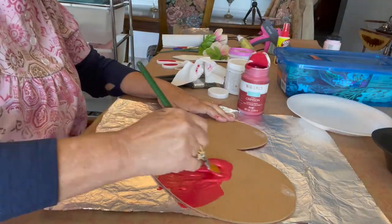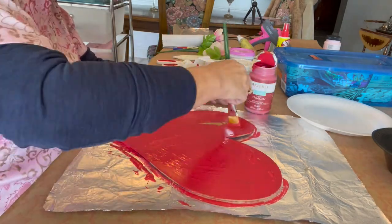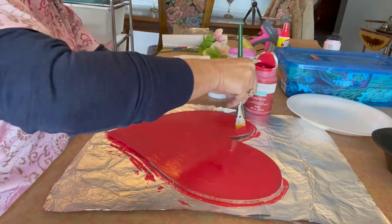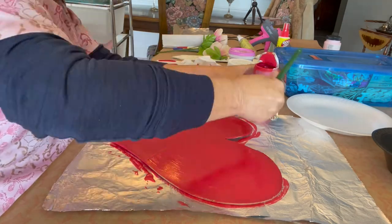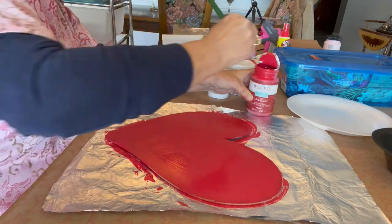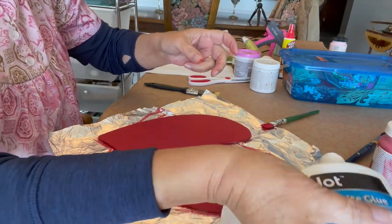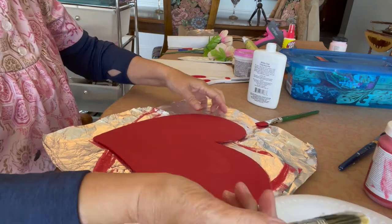I'm painting the large heart crimson red with chalk paint. They always say to use the dark color first, then let it dry. Then I'm going to take my white glue — in this case the jot glue from Dollar Tree — and cover it with the glue. The heavier you put the glue on, the bigger the cracks will be.